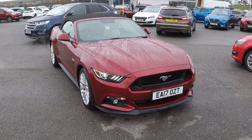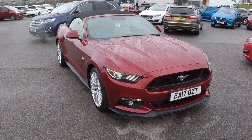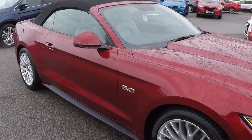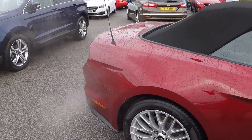Hi folks, Mark Hayes here, Perry's Mansfield. Today's featured video is of this Ford Mustang 5-litre V8 GT convertible. Comes complete with ceramic leather and the Luxe pack. Absolutely pristine condition throughout, finished in ruby red.